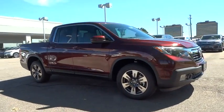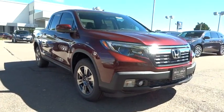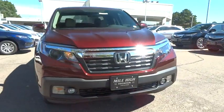Cruise control, keyless start, floor mats, four-wheel disc brakes, four-wheel drive, aluminum wheels.